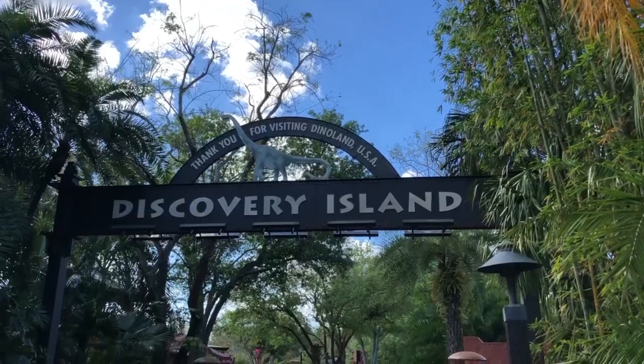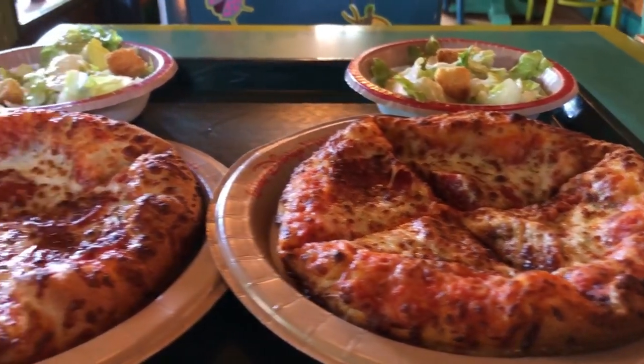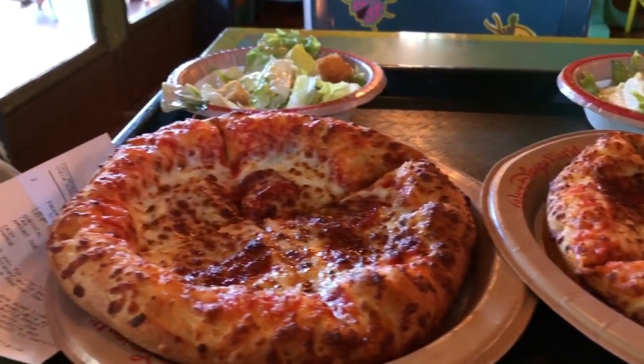We're in Discovery Island, which is right in the center of Animal Kingdom. They have all the best restaurants here, and my personal favorite is Pizza Fari — I might be a little biased because I love pizza, but this is where we come for lunch. For $10.50 you get a pepperoni personal pan that also comes with a Caesar salad. You can always ask for a free cup of water — it's small but it's free.